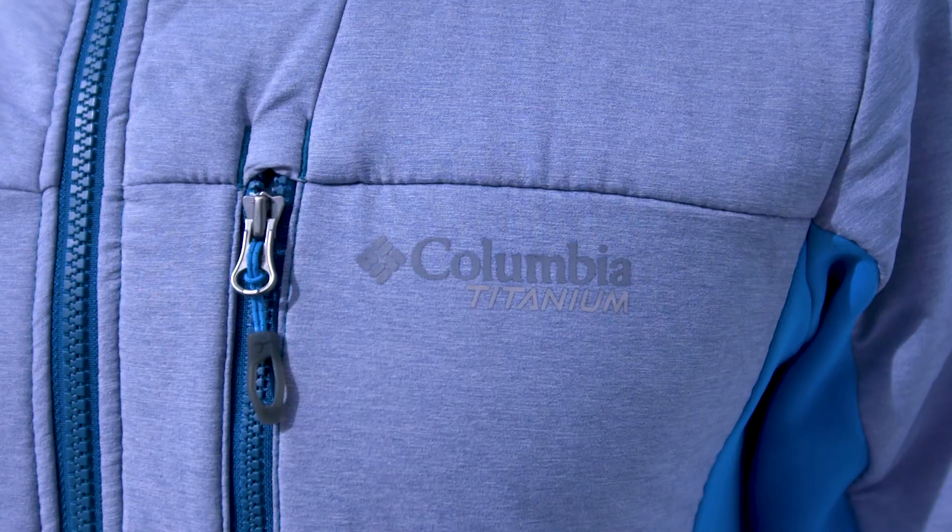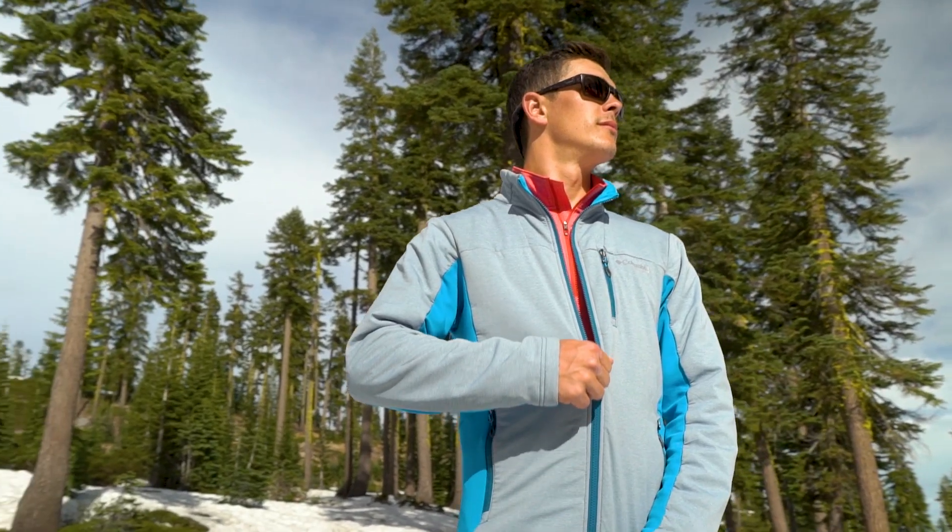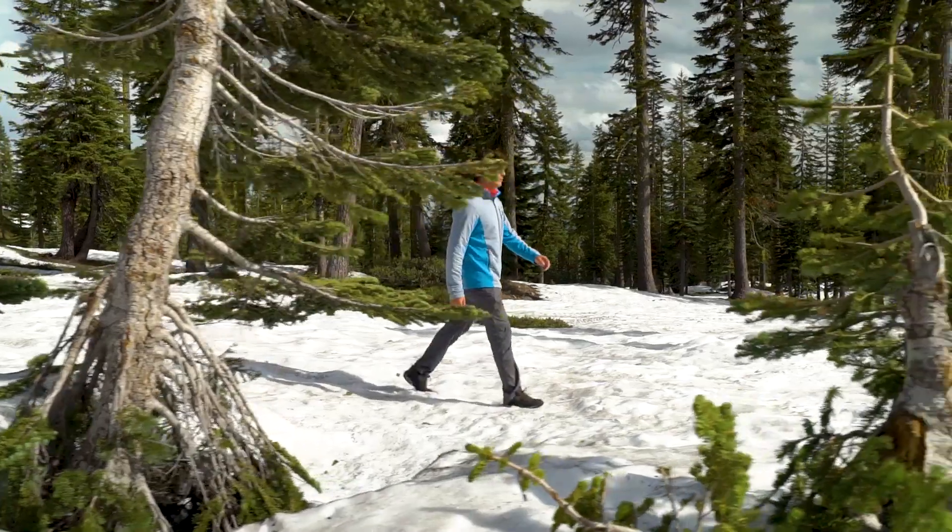The Ghost Mountain Full Zip is perfect for when you're getting worked on the trail. It's lighter weight than traditional insulation, but maintains all of the durability you'd expect from Polartec layers.